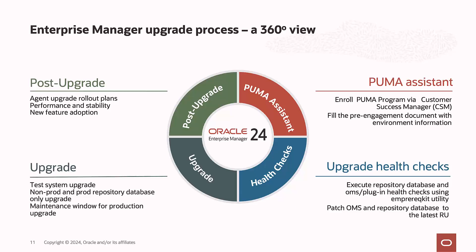The upgrade process consists of four main steps. The first is the PUMA assistance, where you can engage and collaborate with our experts. Second is preparing for upgrade, where you execute health checks. Third is upgrading your OMS and agents, starting from a test/development environment, moving to non-prod, and finally to production. The last step is to perform post-upgrade actions.